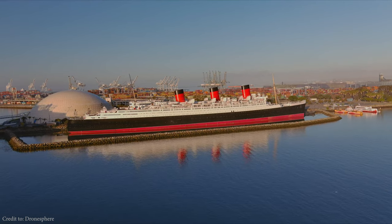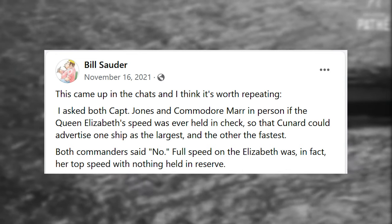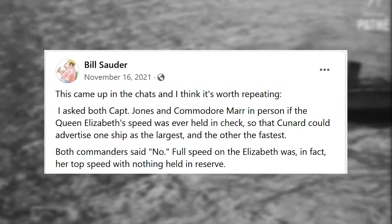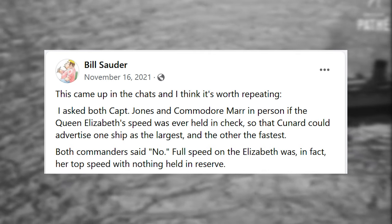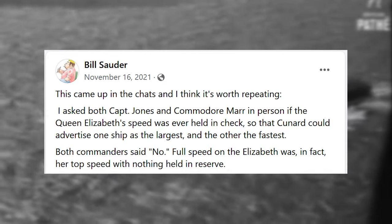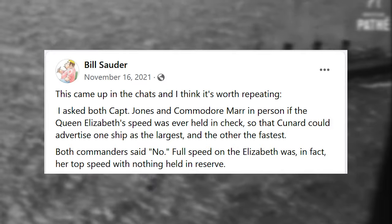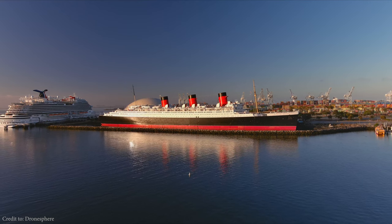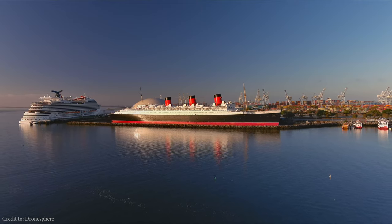I must then refer you to a Facebook post made by historian Bill Sauter. He said: "I asked both Captain Jones and Commodore Marr in person if the Queen Elizabeth's speed was ever held in check, so that Cunard could advertise one ship as the largest and the other as the fastest. Both commanders said no — full speed on the Elizabeth was, in fact, her top speed with nothing held in reserve." So there you have it folks, the theory has been put to rest. The Queen Mary was the faster of the two ships, while Queen Elizabeth was larger and more fuel efficient.